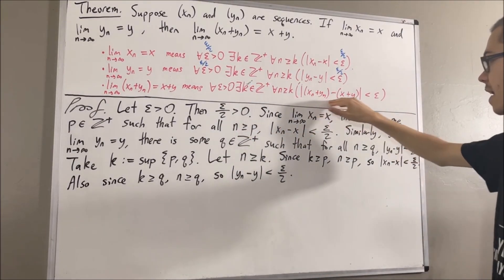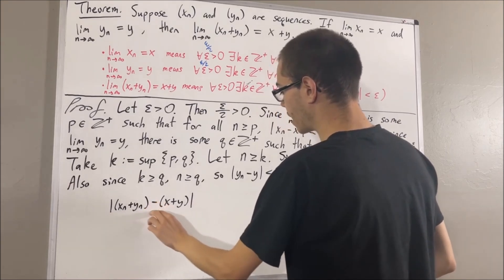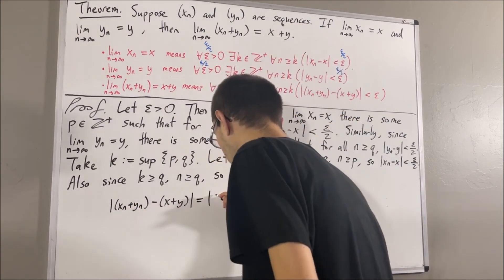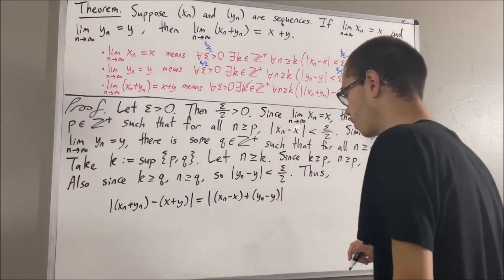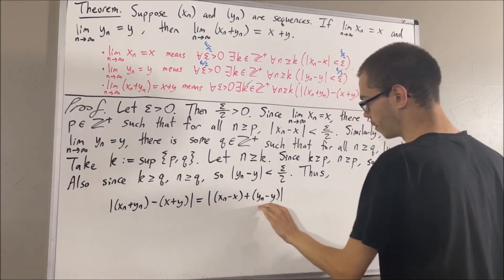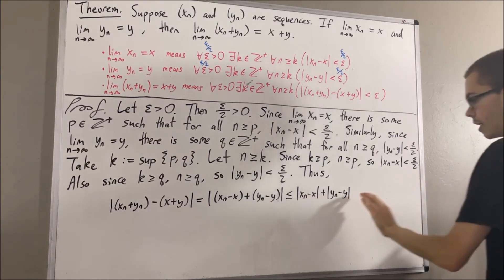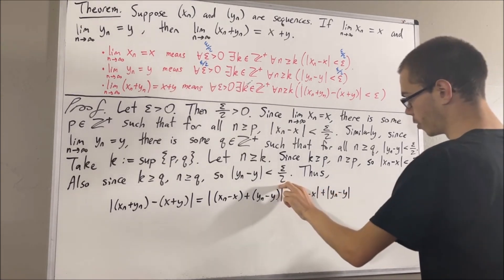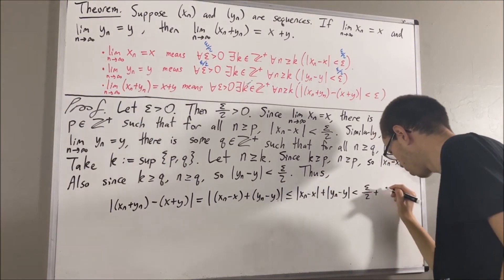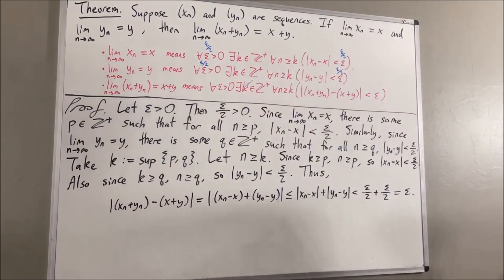Now let me write out the left-hand side of this inequality. If we drop the parentheses and distribute the minus sign, we see that we can regroup this as xn minus x plus yn minus y. From the triangle inequality, the absolute value of this is less than or equal to the absolute value of xn minus x plus the absolute value of yn minus y. Since the absolute value of xn minus x is less than epsilon over 2, and the absolute value of yn minus y is less than epsilon over 2, this sum must be less than epsilon over 2 plus epsilon over 2, which equals epsilon. So we have shown that this is less than epsilon, which is exactly what we wanted to show.